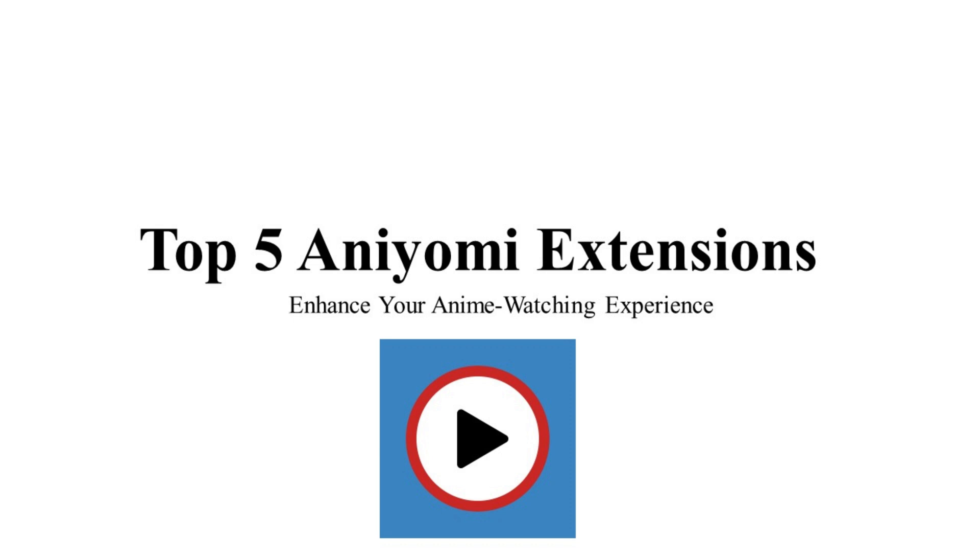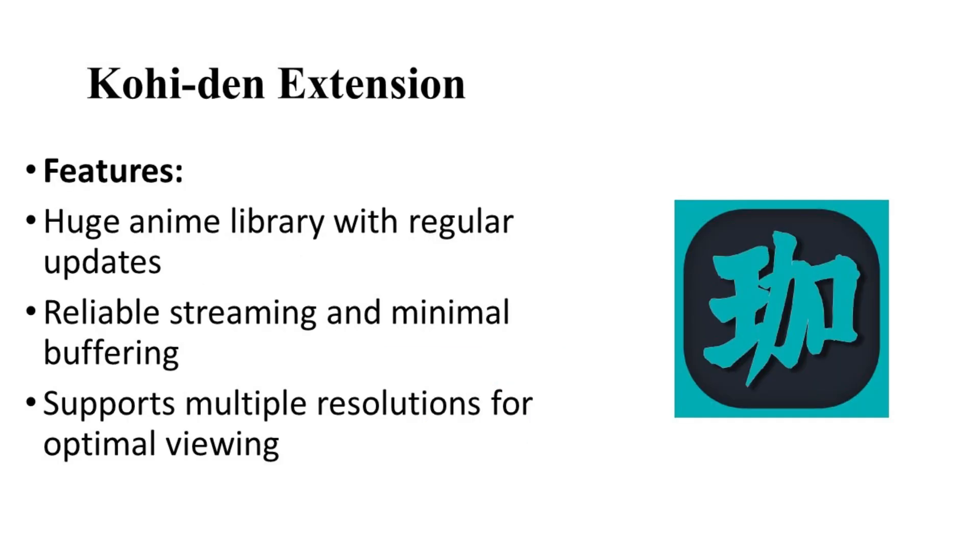Number one: let's talk about the Kohiden extension. Kohiden is a highly recommended extension for Inomi users. It provides access to a vast library of anime content, ensuring you have a wide range of series and movies at your fingertips. The extension is known for its reliability and regular updates, keeping you connected to the latest episodes and releases.